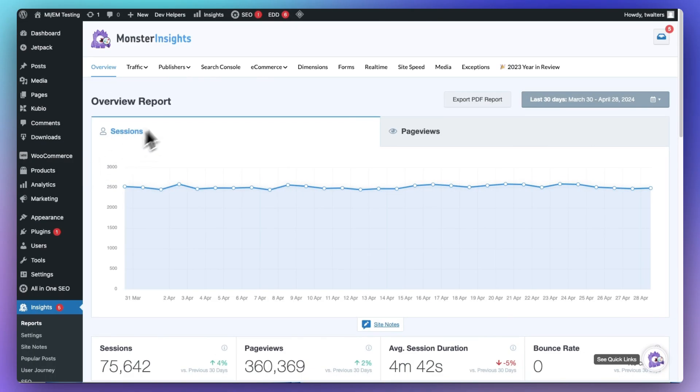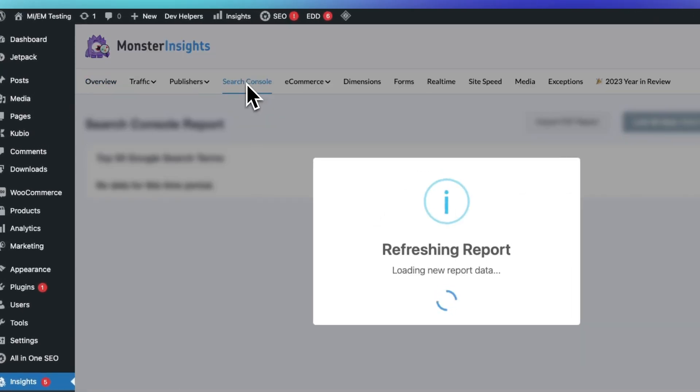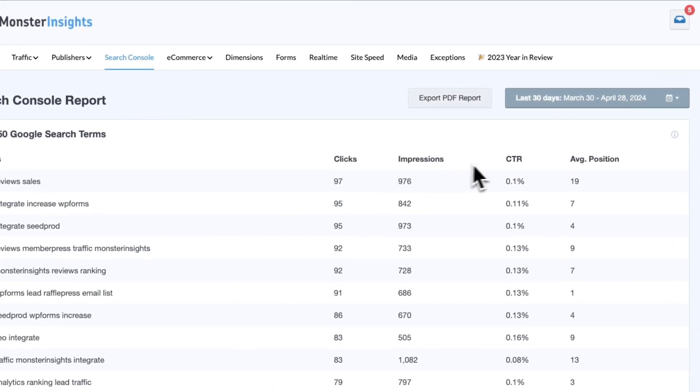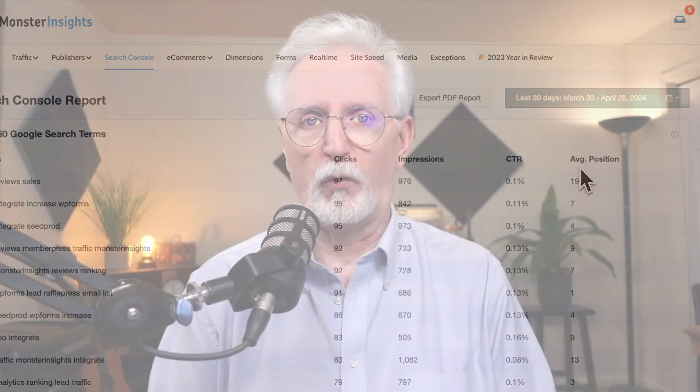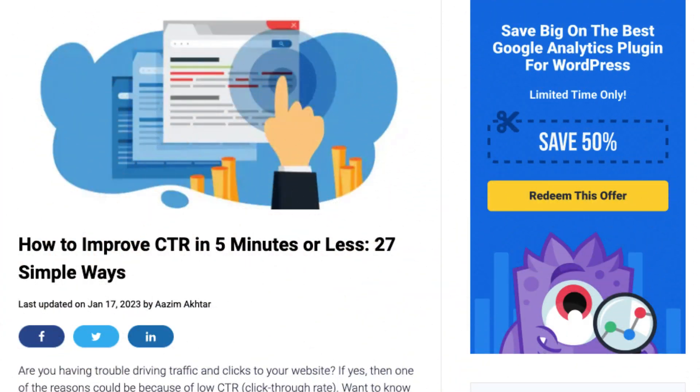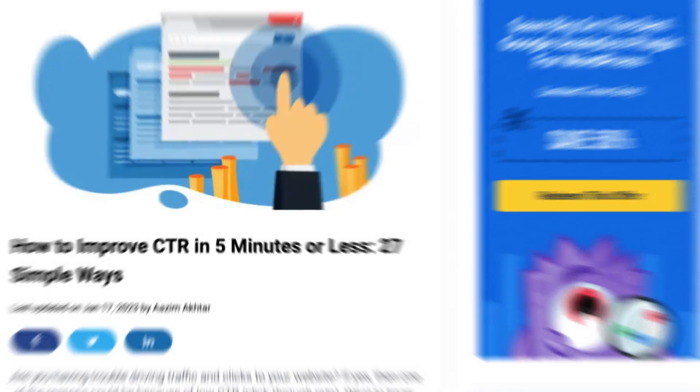If you want to see your Search Console queries right on your WordPress dashboard, just use MonsterInsights. It gives you a report with your top search terms, how many clicks they got, impressions, CTR, and where they typically rank. For more help improving your click-through rate, check out our detailed guide on more interesting ways of improving your CTR in five minutes or less.